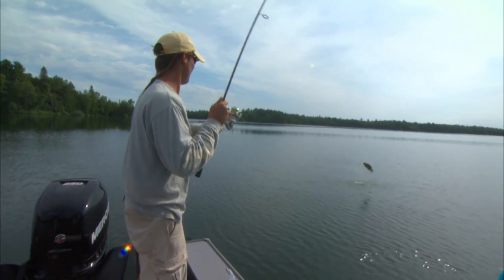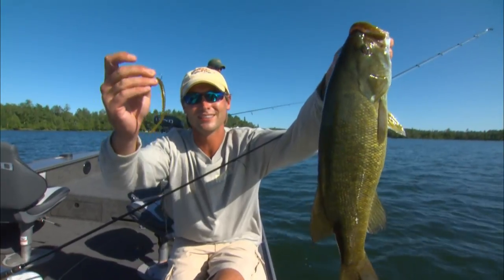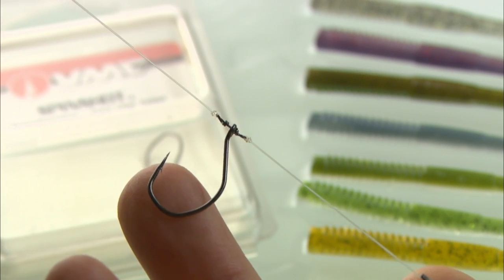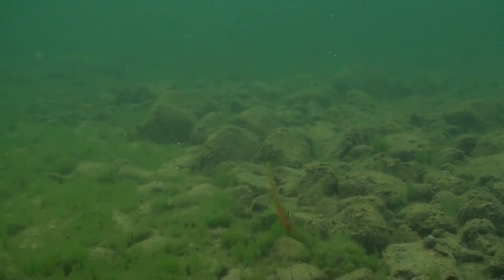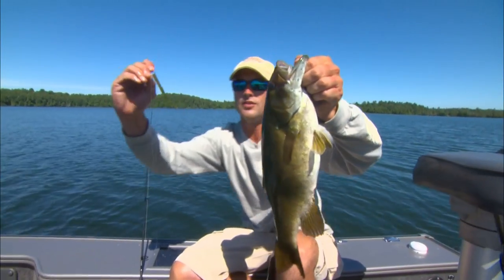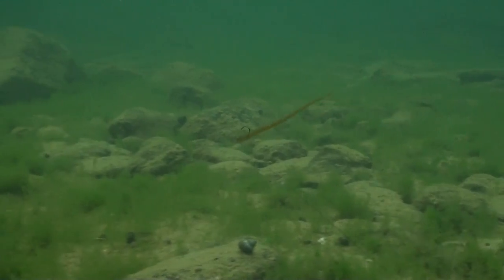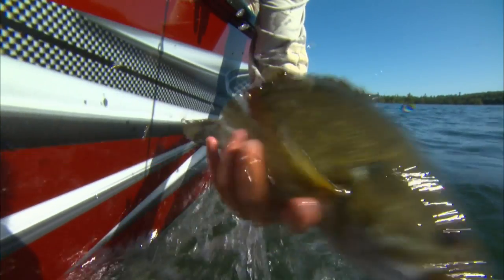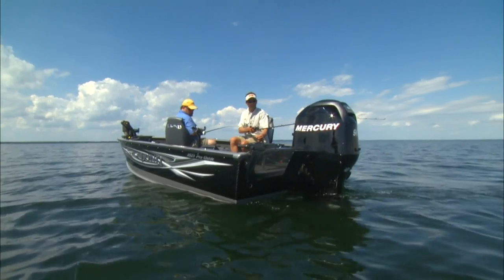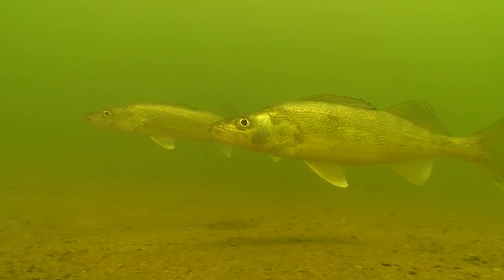Today on the Edge, we go drop shotting for smallmouth bass using VMC's revolutionary new spin shot hook to eliminate line twist while maximizing the lifelike action and appearance of subtle soft baits. Very few ways that you can present a bait this small in 15 to 25 feet of water — the bass absolutely love it. Then we shift into gear on a trolling bike, where the added flash and vibration of spinner harnesses triggers walleyes into striking.